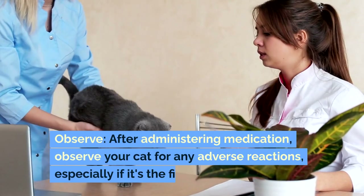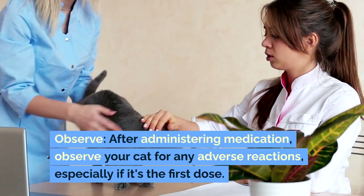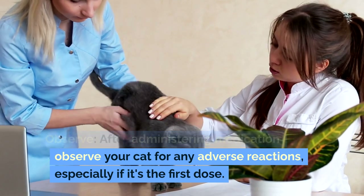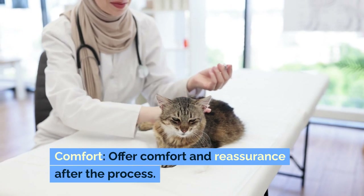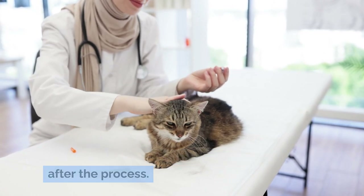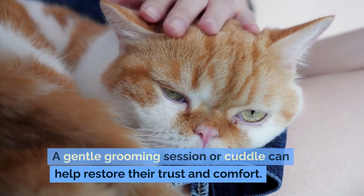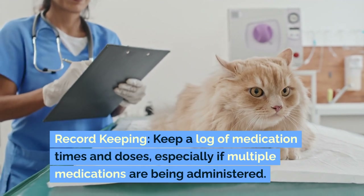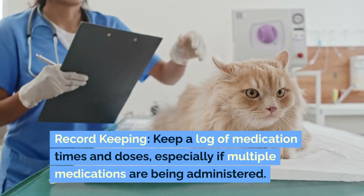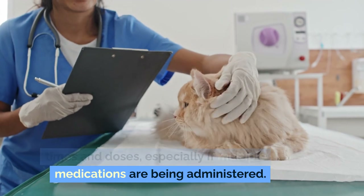Aftercare. After administering medication, observe your cat for any adverse reactions, especially if it's the first dose. Offer comfort and reassurance after the process — a gentle grooming session or cuddle can help restore their trust and comfort. Keep a log of medication times and doses, especially if multiple medications are being administered.